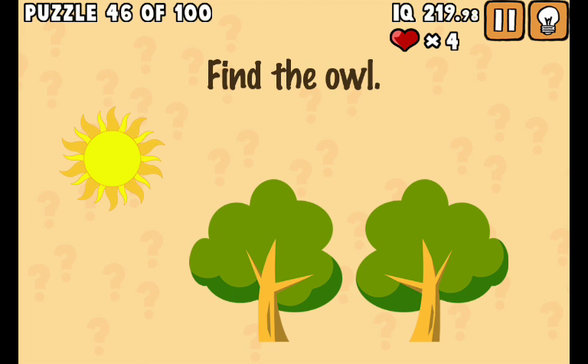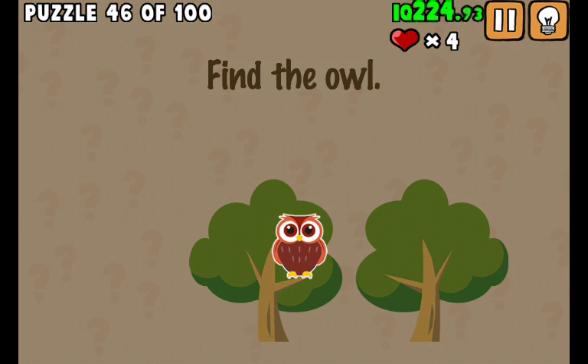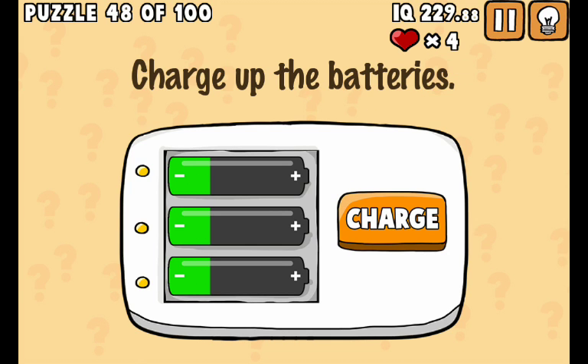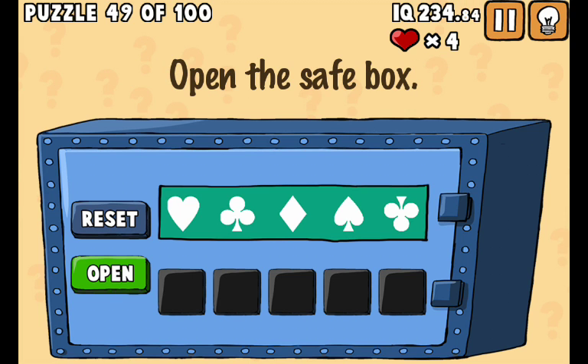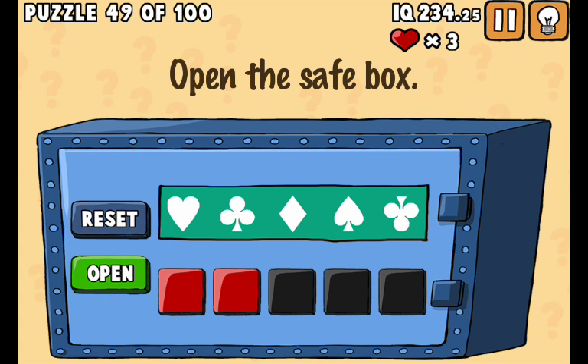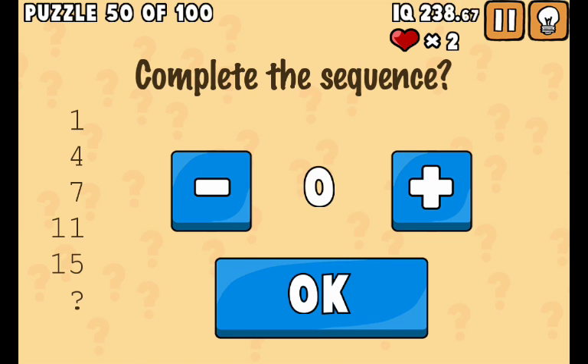The owls are nocturnal. The sun's out - found the owl. I.T. - I spelled it. Come on, charge fast. Yes!